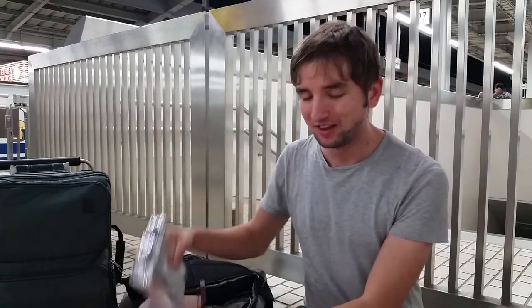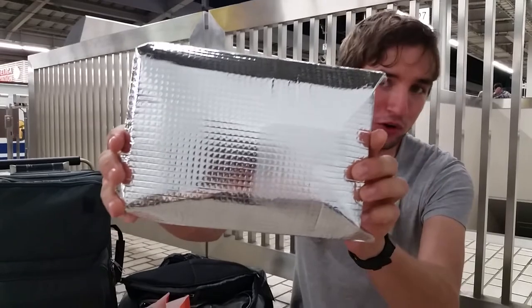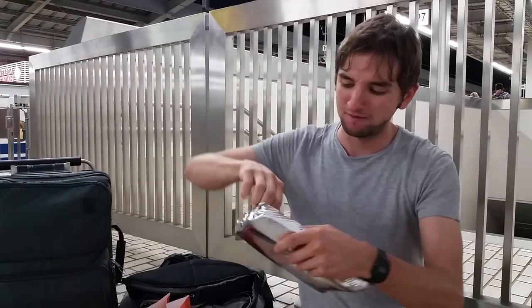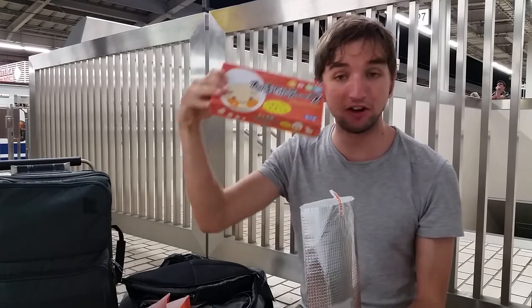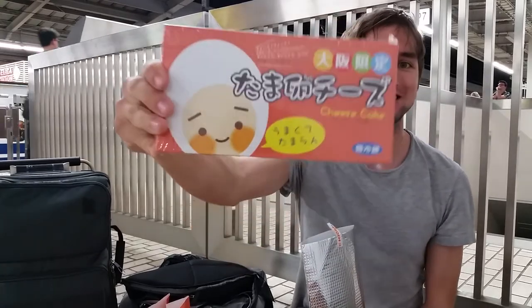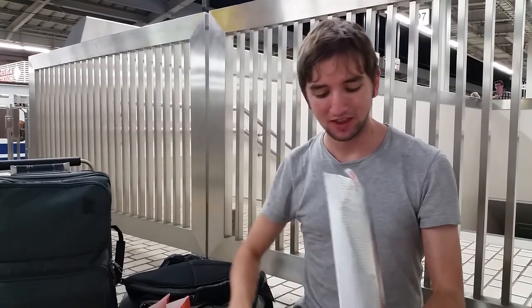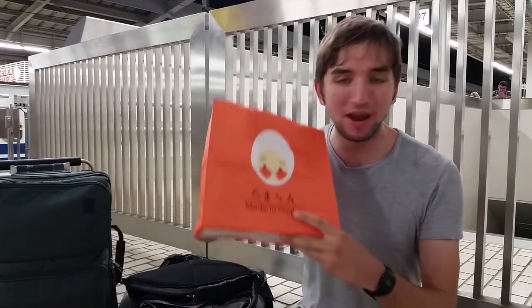I found this adorable looking cheesecake thing, which I'm going to eat now. Look at how it's come in this lovely ice-cold packaging to keep it cool. They put a bit of sellotape on it to keep it safe. And check out this amazing ice pack they put in there too, to keep it fresh. Amazing. Thanks Japan, it's so convenient.